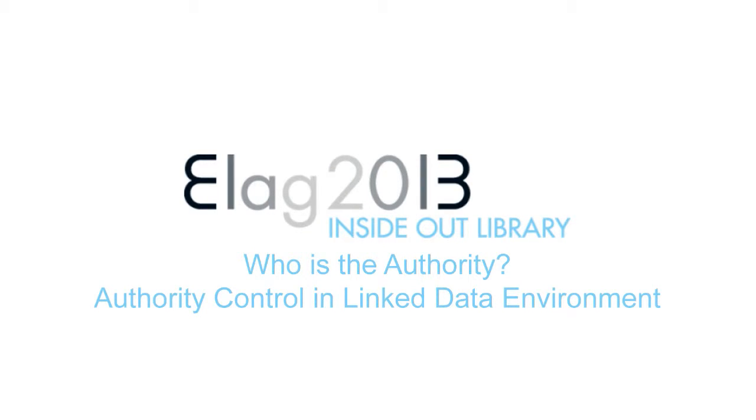She is responsible for the VIVA project, and she's going to tell us something more about authority control in a linked data environment.